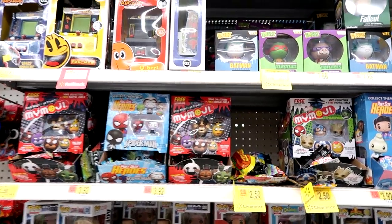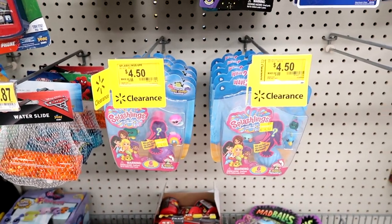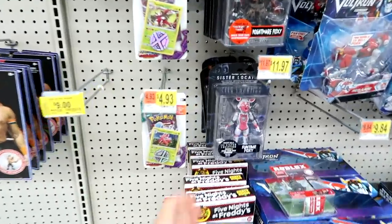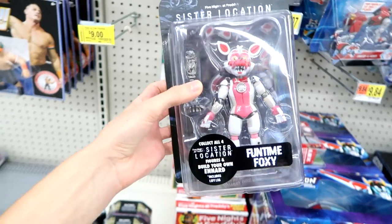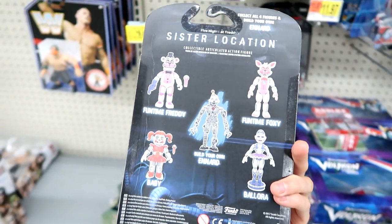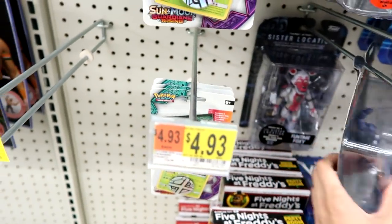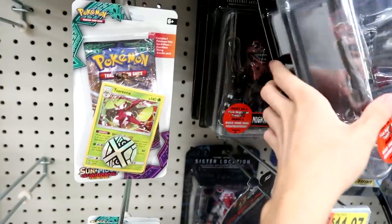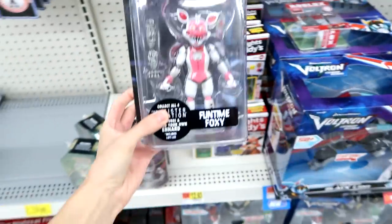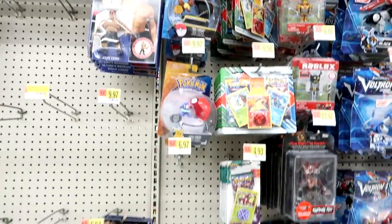Oh no, guys — Splashlings are on clearance. I hope they're still going to be carrying them. I know they're coming out with Wave 3. Look what I just found — a Sister Location Fun Time Foxy! Collect all four. I'm almost sure they don't have all of these. I think I see one more — oh, it's another Fun Time Foxy. At least I found this one. I don't know if they have more up there, but this is cool.